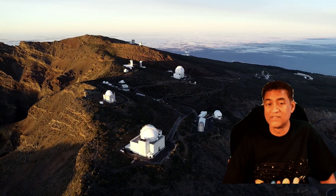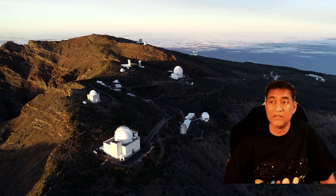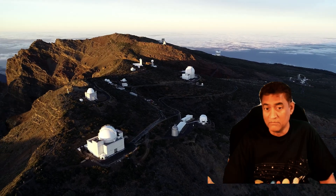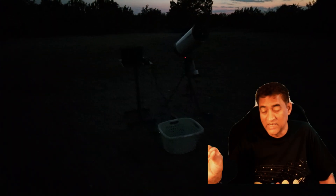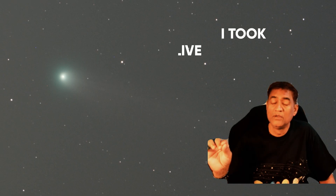Just a background on this comet: it was discovered on January 3rd, 2025, by the Mount Lemon Survey in Arizona. At the time of discovery, it looked like a tiny asteroid-type object. And now it has turned into Mag 6.